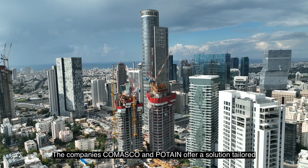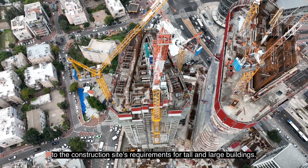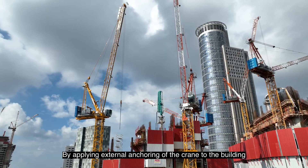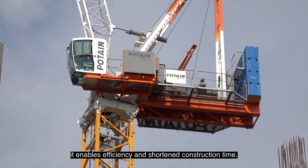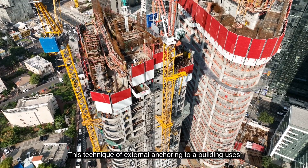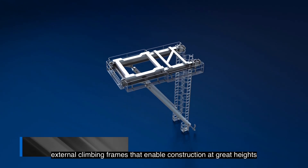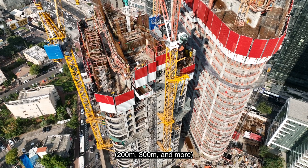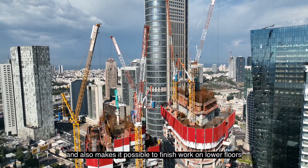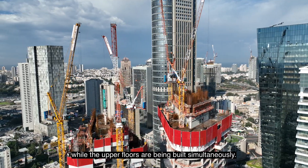The companies Comasco and Potain offer a solution tailored to the construction site's requirements for tall and large buildings. By applying external anchoring of the crane to the building, it enables efficiency and shortened construction time. This technique uses external climbing frames that enable construction at great heights — 200 meters, 300 meters and more — and also makes it possible to finish work on lower floors while the upper floors are being built simultaneously.